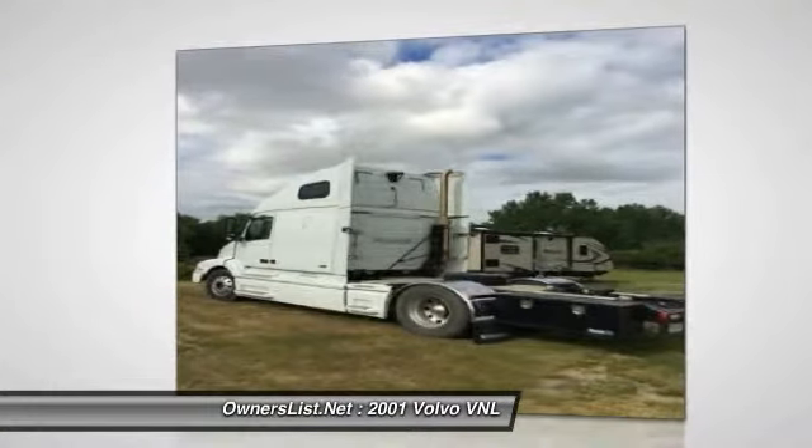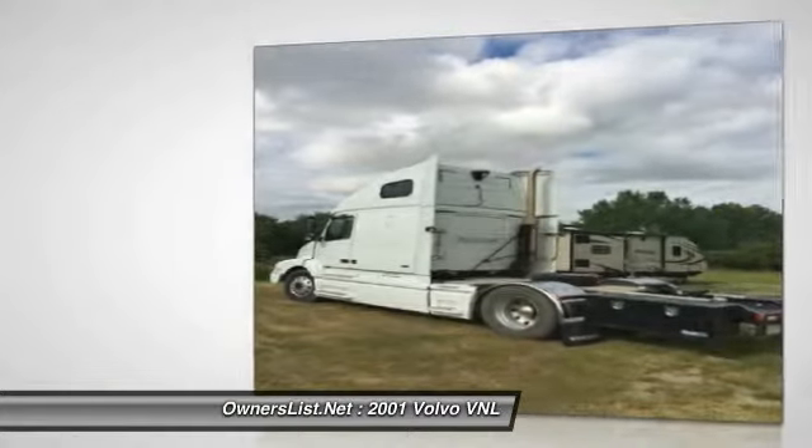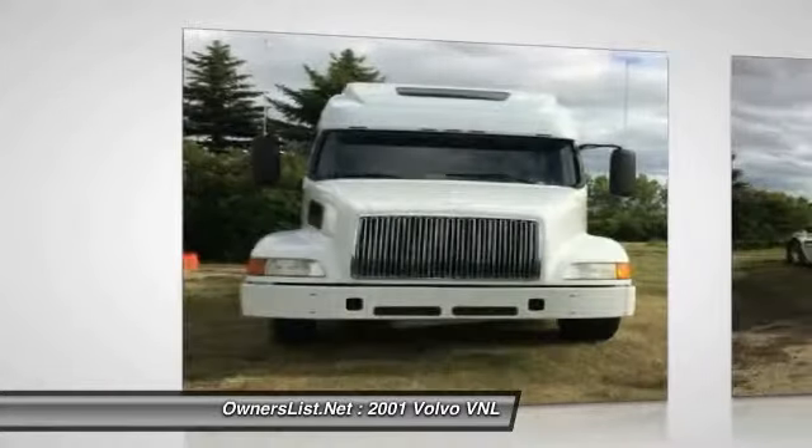Recent new steer tires, new growl, recent oil and filters changed. Max Brake Trailer Brake Controller.